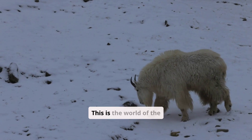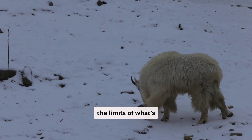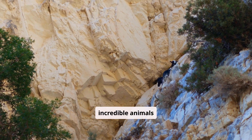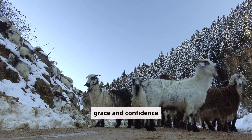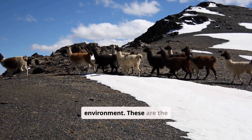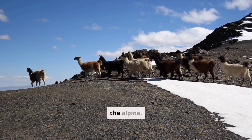This is the world of the mountain goat, a creature that redefines the limits of what's possible. Watch as these incredible animals navigate seemingly impossible landscapes. They move with a grace and confidence that belies the treacherous environment. These are the mountain goats, the undisputed masters of the Alpine.